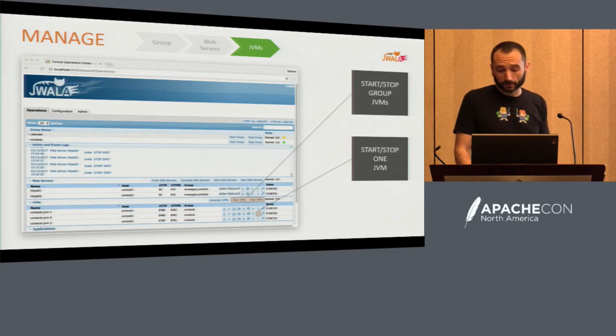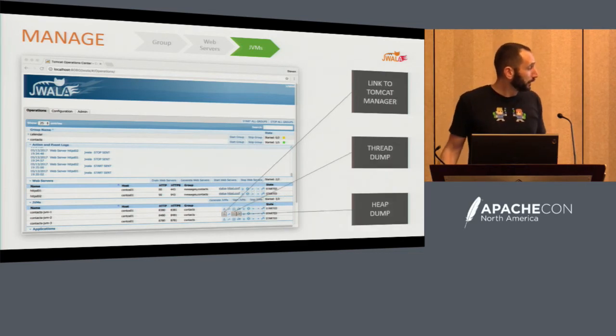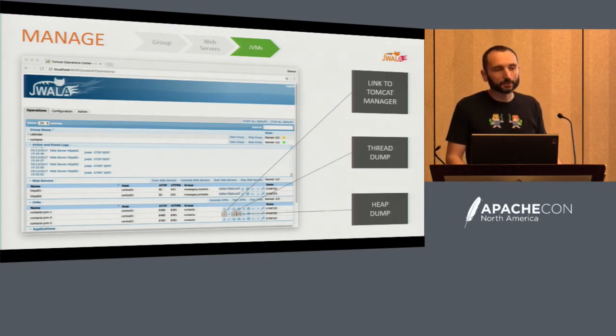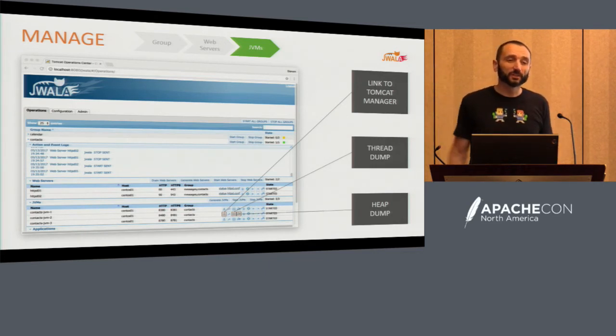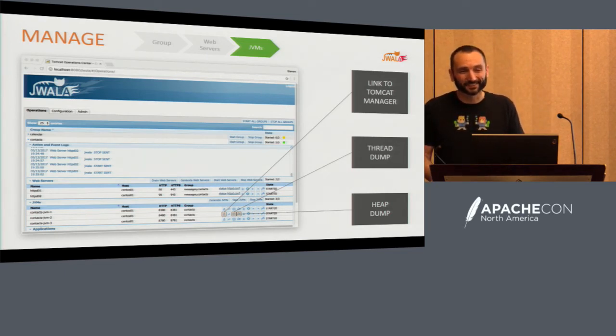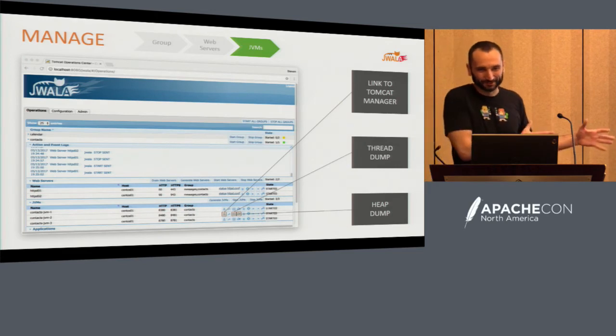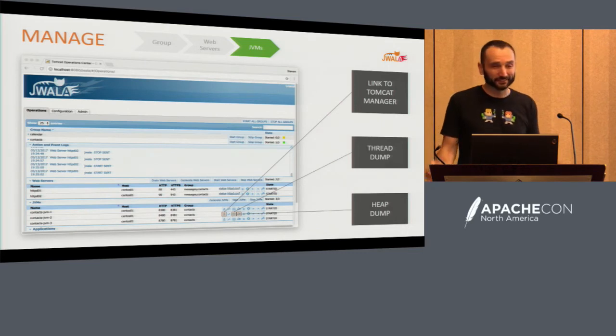For JVM management: start/stop all the JVMs within a group or just one of them — think REST. We also added useful features for single pane of glass. You can link to Tomcat Manager, do a thread dump, do a heap dump. We'd like to get a little further in Tomcat Manager to where we can do a single sign-on, because right now you have to log in twice. Tomcat Manager gives you great things — you can see what your JVM is doing, see all your user sessions, and use the JMX proxy servlet. The thread dump opens a window; the heap dump stays local on the machine because we didn't want to download giant heap dumps. There are tools like Splunk or Logstash for deeper log analysis.